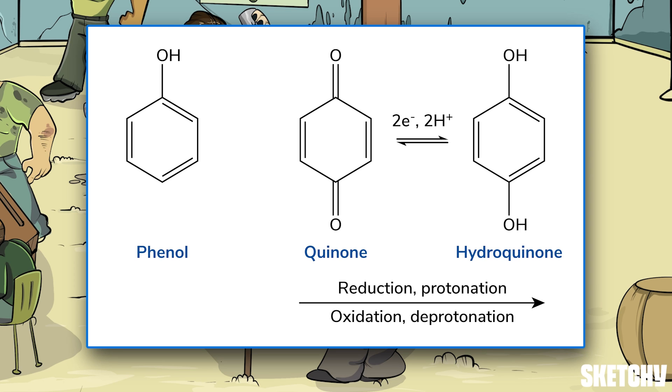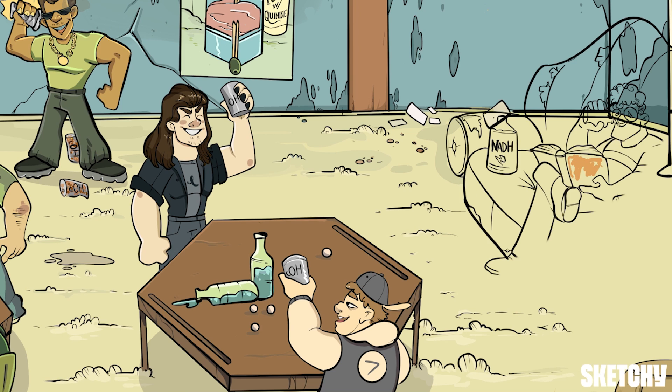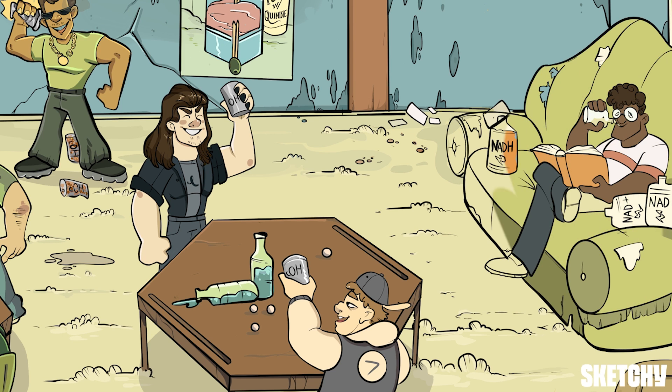Oxidation-reduction reactions can easily convert a molecule from a regular phenol to a quinone to a hydroquinone and back. Phenols are oxidized to generate quinones, and quinones can be reduced by two electrons to form a hydroquinone. Because these molecules are so good at transporting electrons in redox reactions, they play a key role in the electron transport chain during cellular respiration.